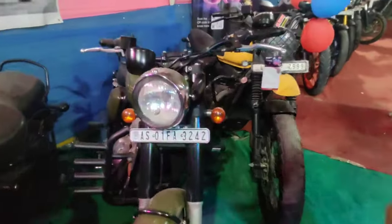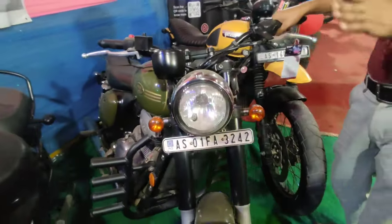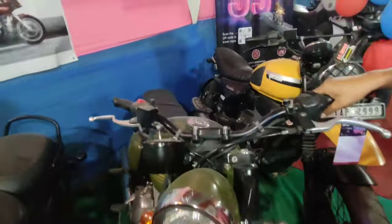The next issue is Jawa. Jawa 2011, last model, and this price is 117,000.